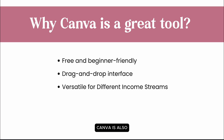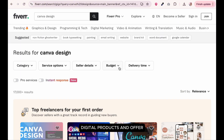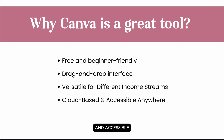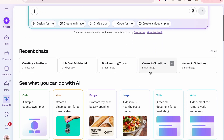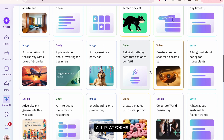Canva is also versatile for generating different income streams. I've used it to sell digital products and offer services. It's also cloud-based and accessible via mobile app or browser and even on laptop or computer. Canva is constantly evolving and now integrating AI, which is a great help for VAs, freelancers, and digital product sellers.